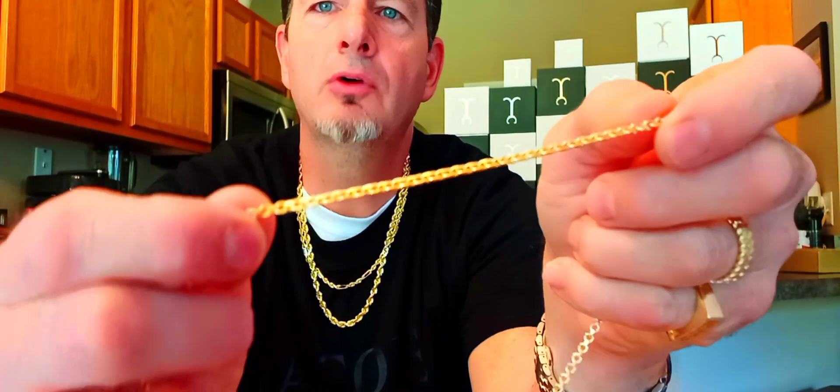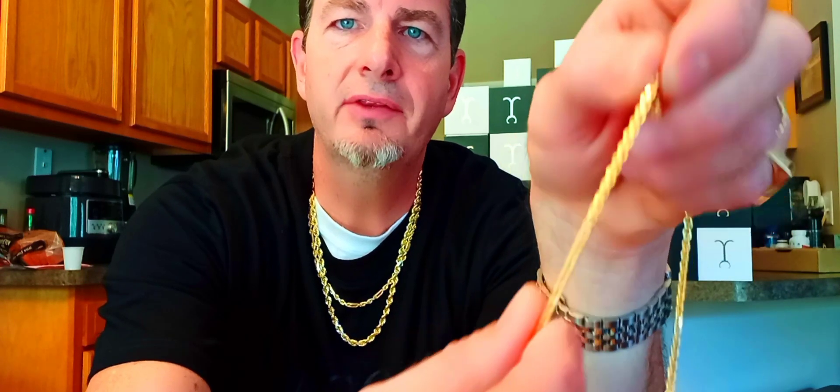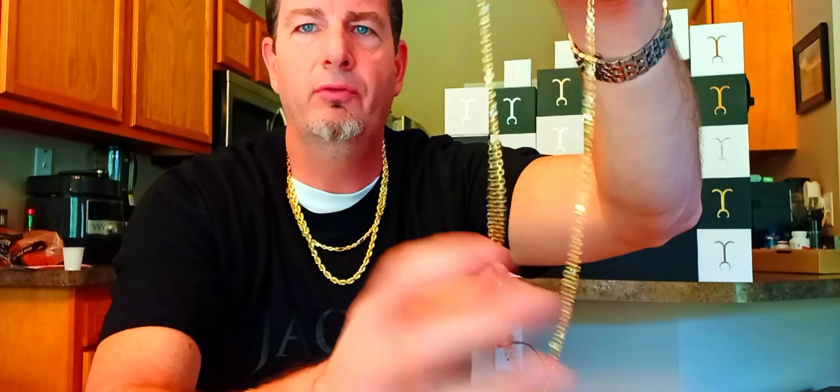This is the 3mm Jacoji link — it is diamond cut. You have round links, and the side is slightly shaved with a diamond cut. You get this really nice lustrous gleam that just shines off of it every time you move. Look at this shine.